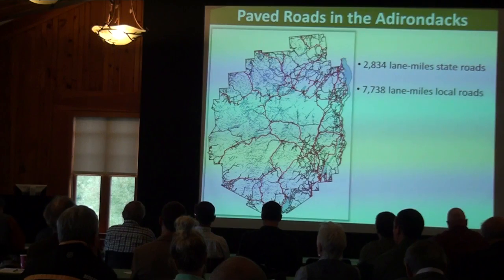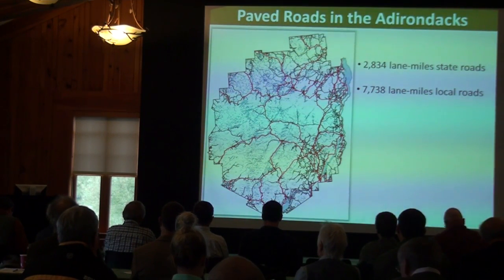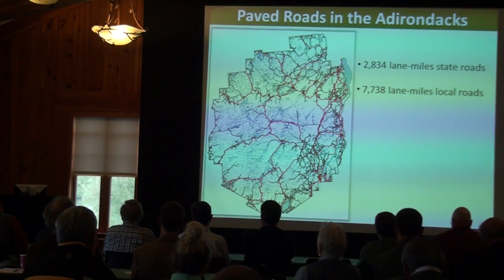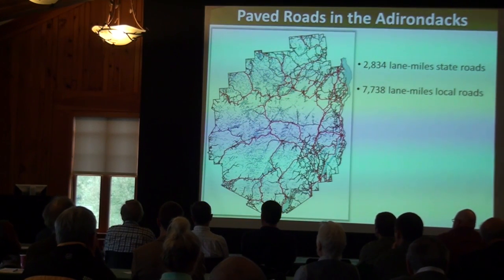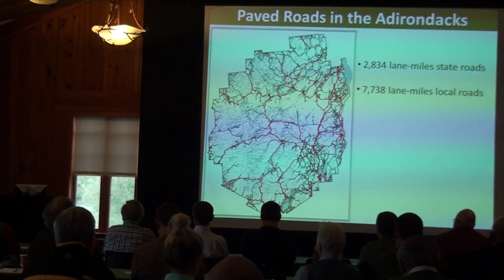We also have an extensive network of what I call local roads — 7,738 lane miles — which would be a combination of county roads, town roads, and local roads. Unlike state roads, these are treated using a variety of management techniques. We have 105 towns and villages in the Adirondacks, so there's a lot more variation in the management of local roads compared to New York State.